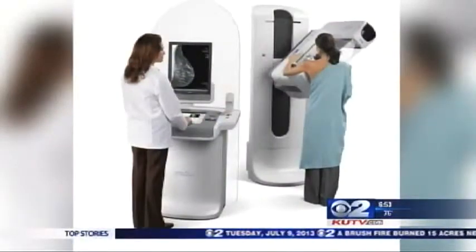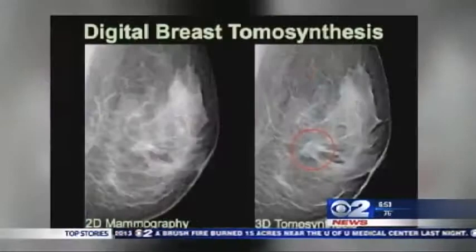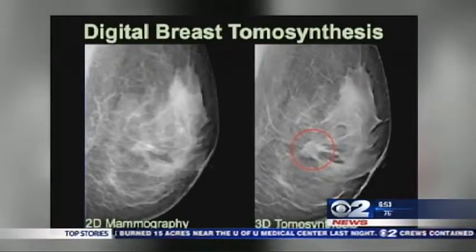Let me explain. When we do mammography traditionally, we do two views of each breast. But those views are two-dimensional, and we can miss things because of overlapping tissue.